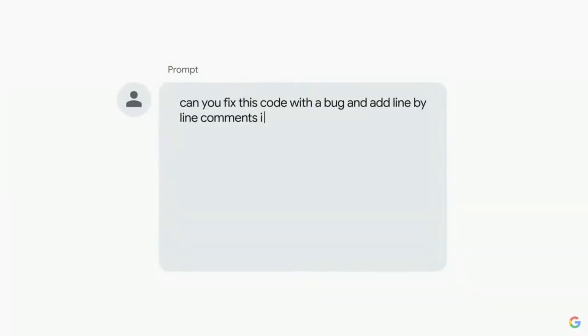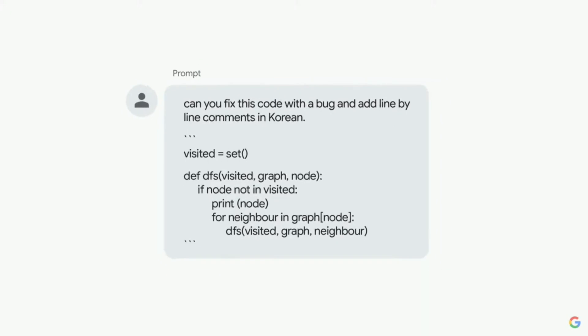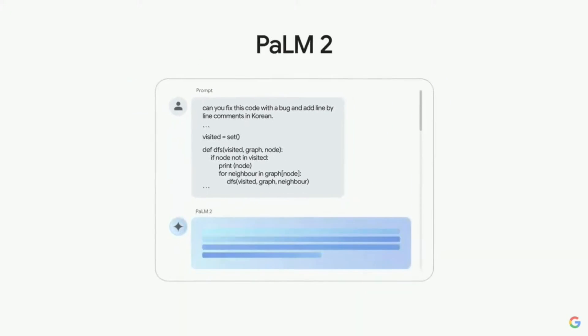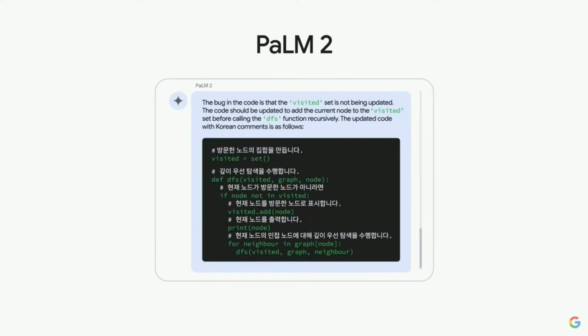Let's look at this example. Let's say you're working with a colleague in Seoul and you're debugging code. You can ask it to fix a bug and help out your teammate by adding comments in Korean. It first recognizes the code is recursive, suggests a fix, and even explains the reasoning behind the fix. And as you can see, it added comments in Korean, just like you asked.